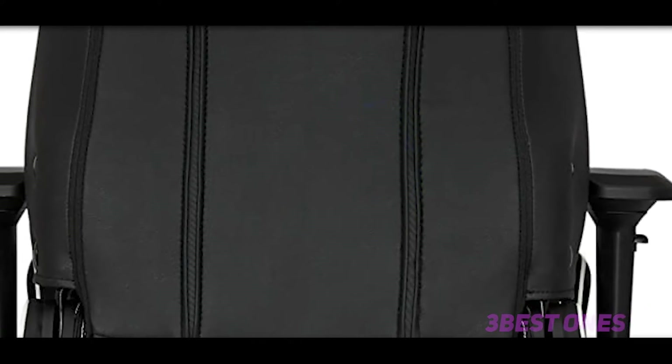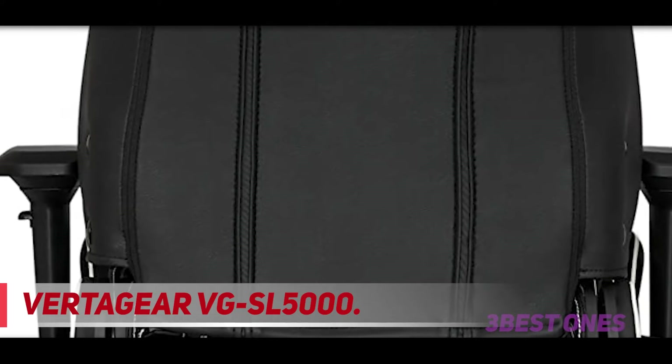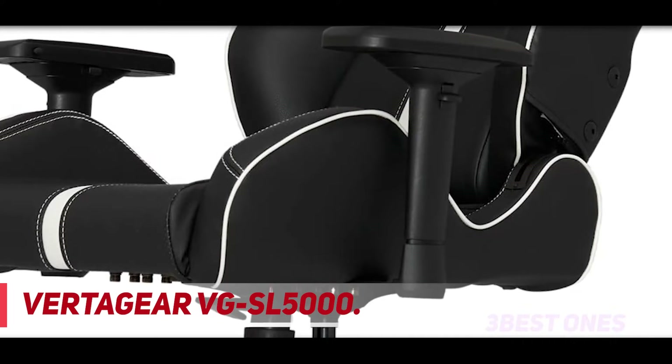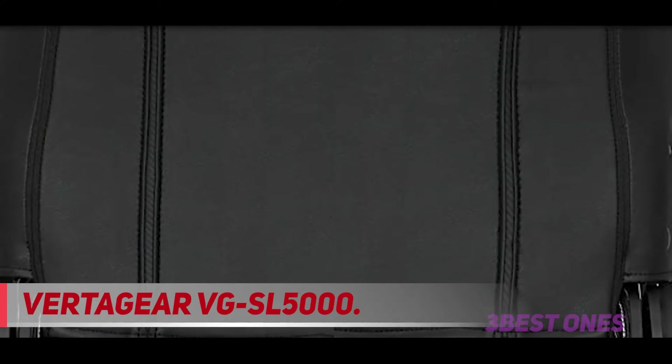And number 1 on this list, the Vertigear VGSL 5000. This chair by Vertigear is a compromise between comfort and realism, really resembling the seat of a luxury high-performance vehicle rather than an actual race car. The faux leather and additional cushioning provide a bit more basic comfort.